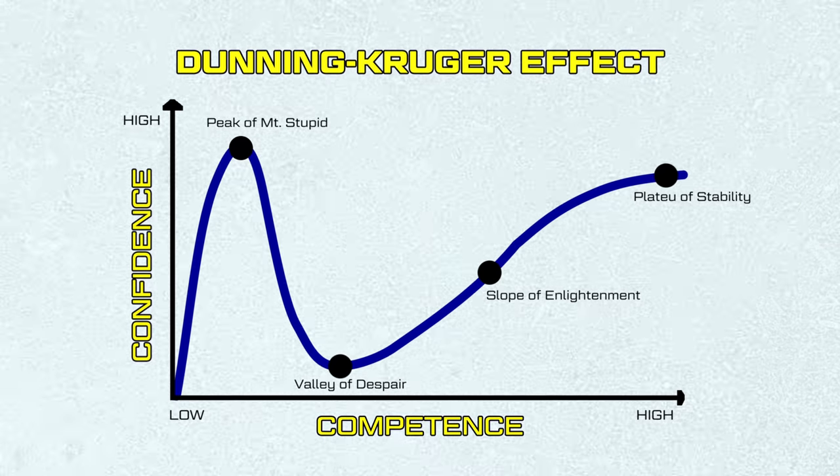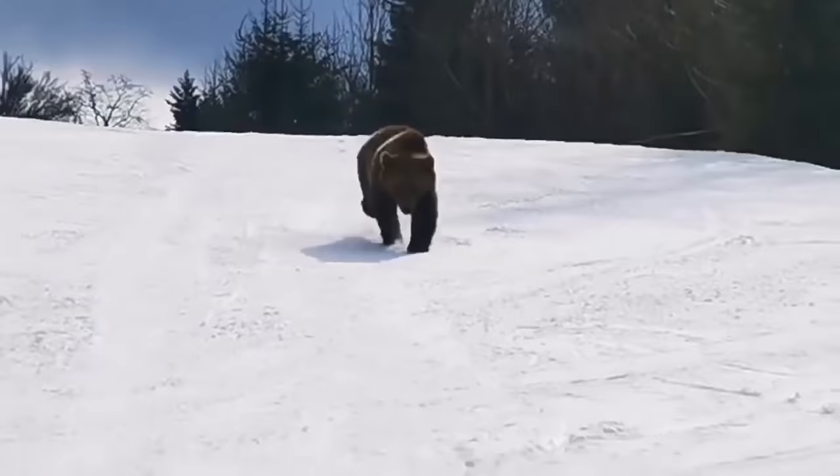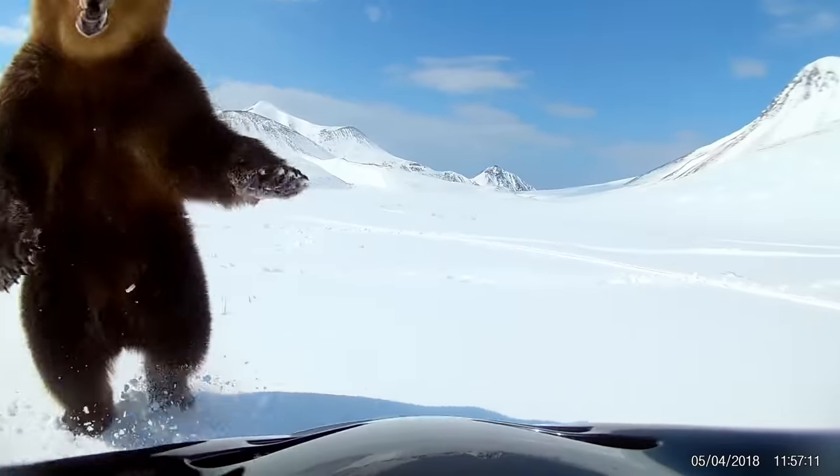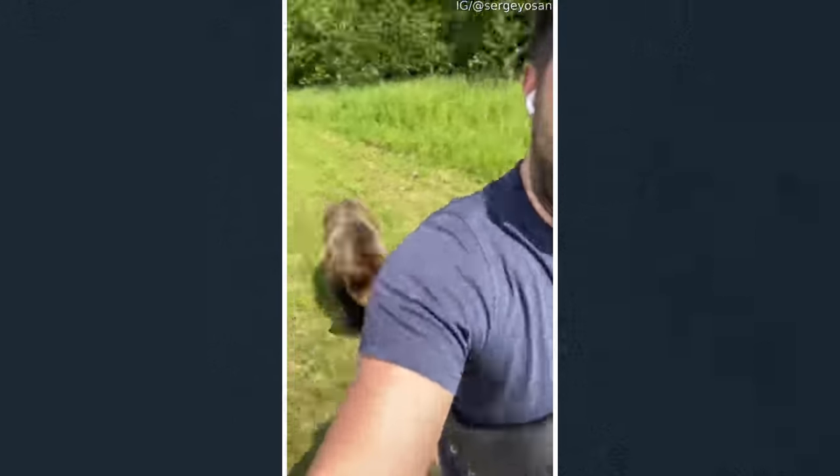It happens to me all the time in every walk of life. The key is to get to the point where you start realizing how little you know. For comparison's sake, there are tons of videos online of people getting chased by bears — a lot of them are real, but some are fake — and I wanted to take a look at them to show you what we mean and some of the senses that are tingling when we look at an actual fake bear chase.